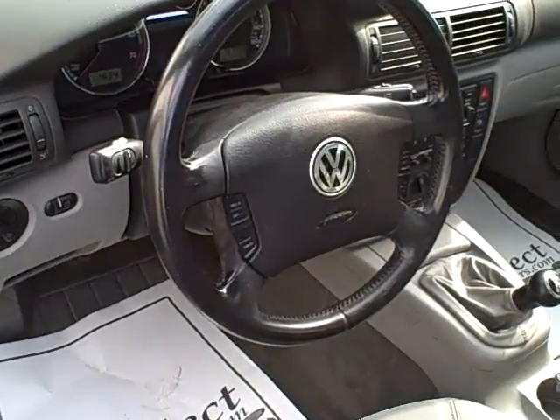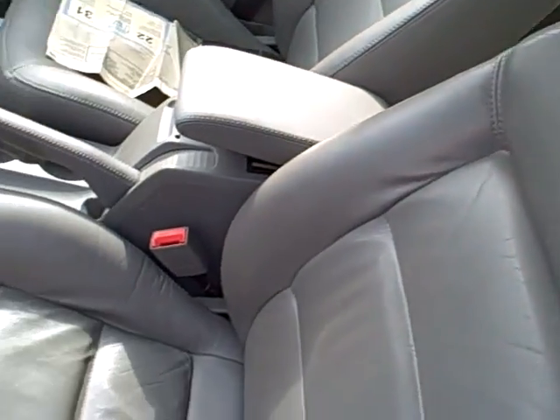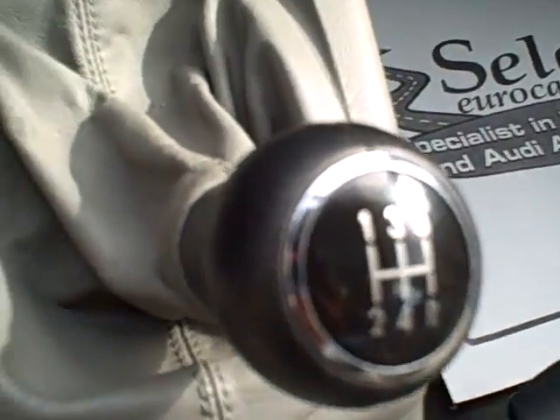Nice leather-wrapped steering wheel with cruise and radio controls right on the wheel. Daytime running lights. The heavily bolstered leather seating. All the power accessories. Again, five-speed — drivers wanted.